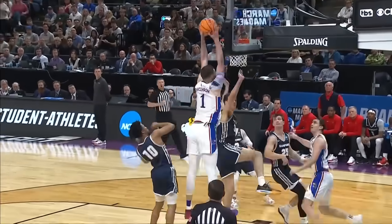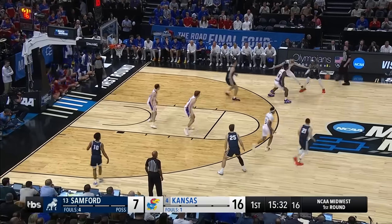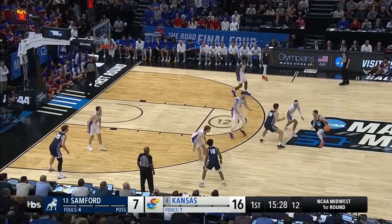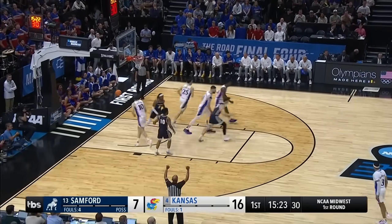Kansas off to a good start. Staten McCray — they double-teamed him momentarily. Rylan Jones has not scored yet. They'll try a three-ball and get a three-ball.